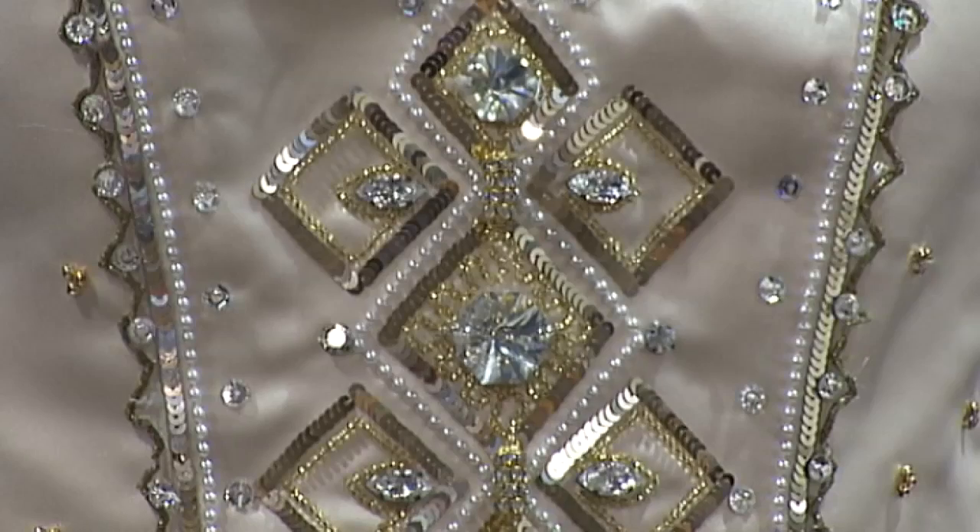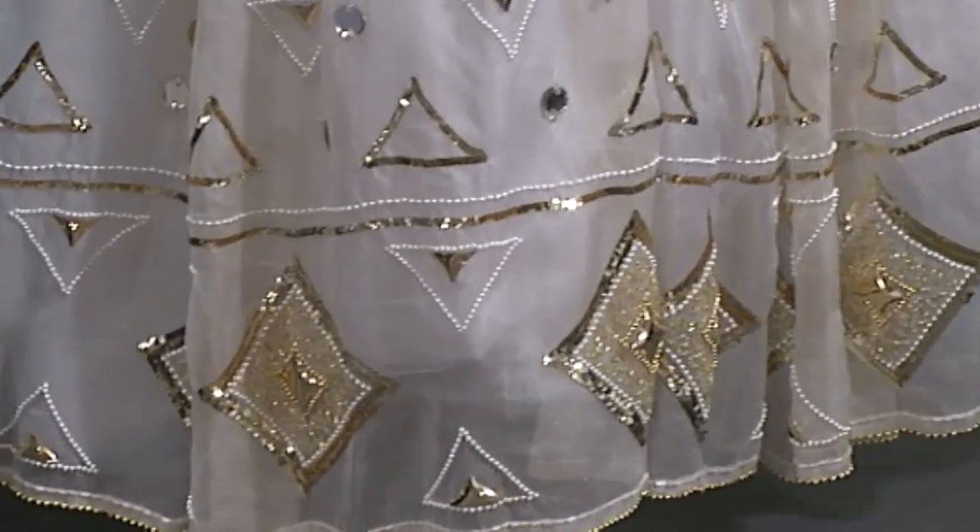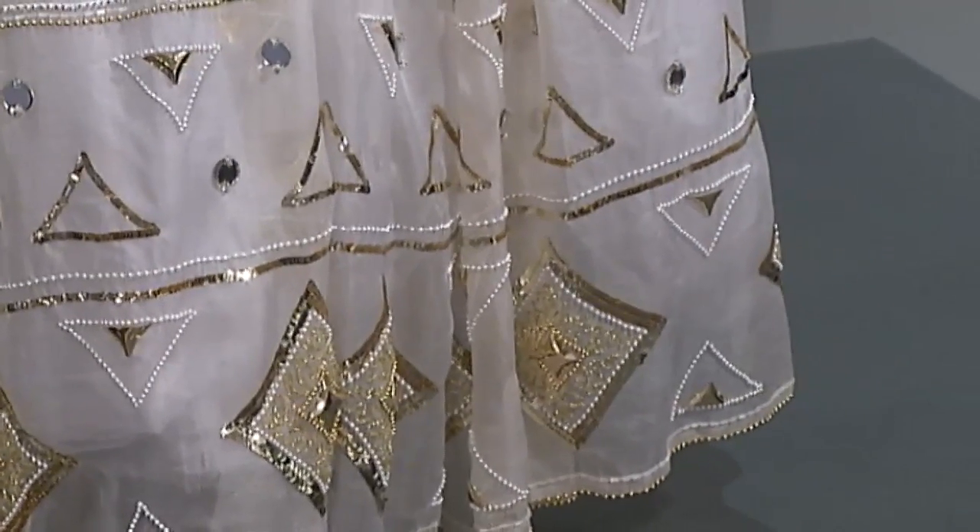The dress is very special because it was worn by Princess Diana and it was a favourite piece. It's designed by the Emanuels, who were favourite designers. They were responsible for her engagement blouse, the black taffeta dress she wore the first time she went out with Prince Charles, and of course the royal wedding dress.